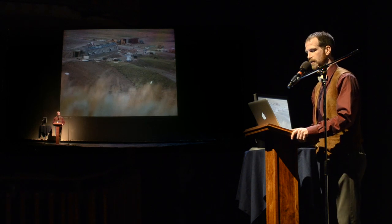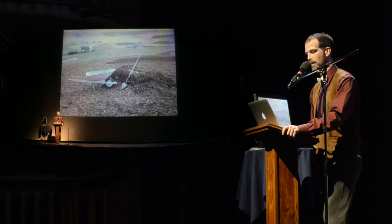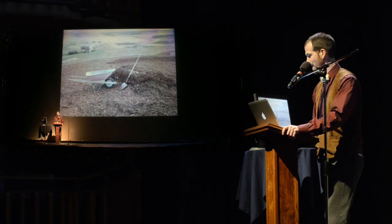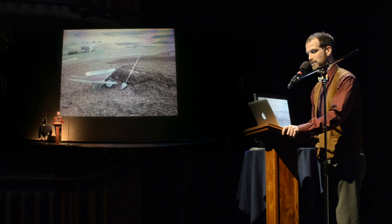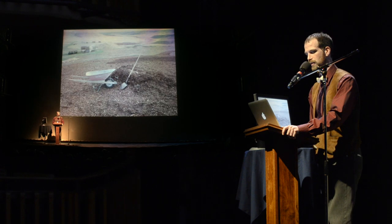I hear coyotes that sound like geese. I hear geese that sound like coyotes. I hear a loon. I shovel. I hear crickets. I shovel. I hear a swallow. I hear a robin. I hear a killdeer. I shovel. I hear mallard ducks. I hear a red-winged blackbird. I shovel. I hear a Sprague's pipit. I hear chipping sparrows. I take a photo of a pile of dirt.